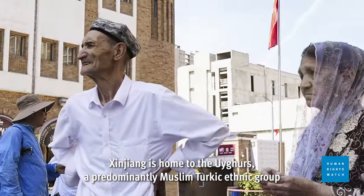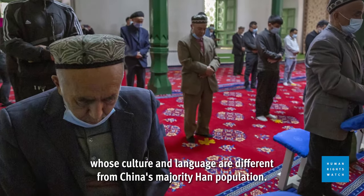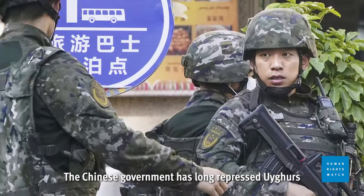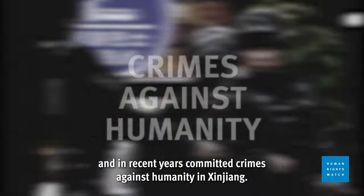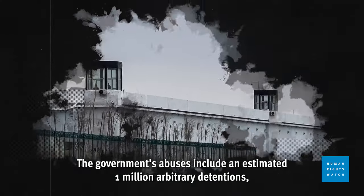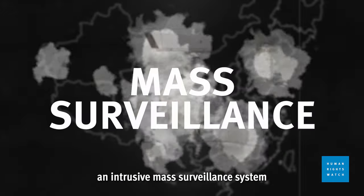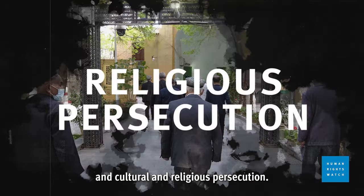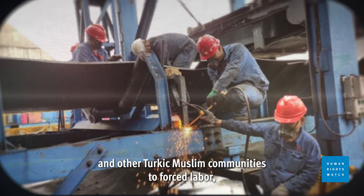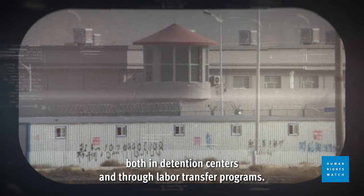Xinjiang is home to the Uyghurs, a predominantly Muslim-Turkic ethnic group whose culture and language are different from China's majority Han population. The Chinese government has long repressed Uyghurs and in recent years committed crimes against humanity in Xinjiang. The government's abuses include an estimated 1 million arbitrary detentions, an intrusive mass surveillance system, and cultural and religious persecution. The Chinese government has also subjected Uyghurs and other Turkic Muslim communities to forced labor, both in detention centers and through labor transfer programs.